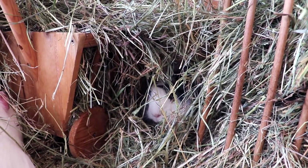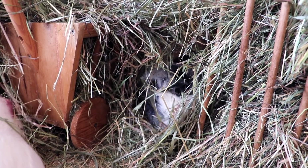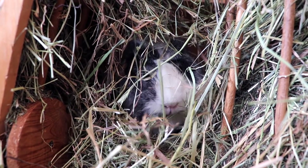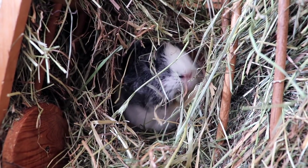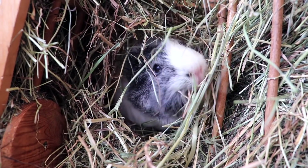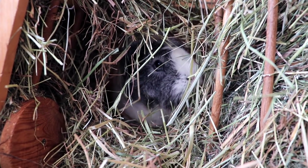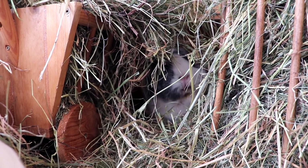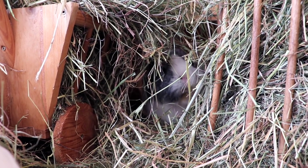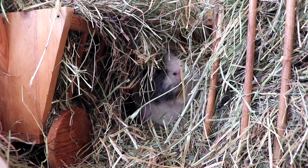Sylvester has slowly chewed his way through the hay tunnel. Well, I think with this happy face, I'm going to end today's vlog. I hope you enjoyed it — Sylvester certainly did. See you guys next time, bye!